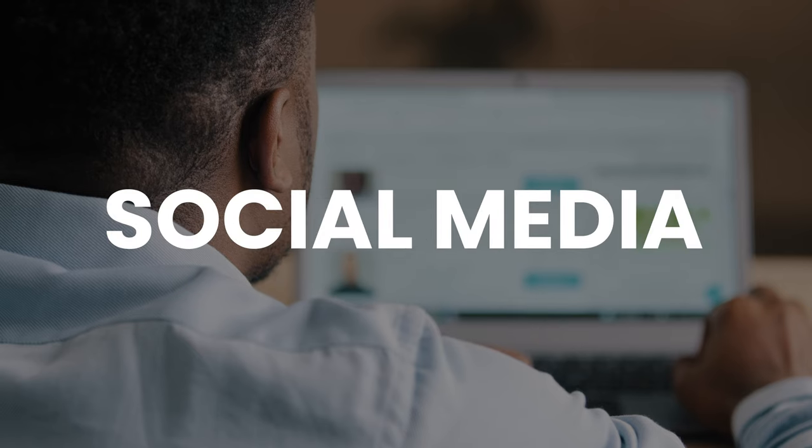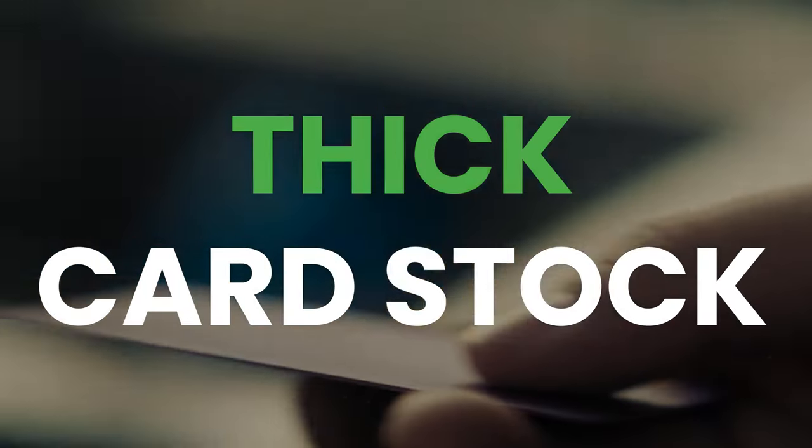If you have a website and social media, which we highly recommend that you do, you should also include those. Use bright, bold colors and a thick card stock to make your card stand out against all the others that people will collect over time.